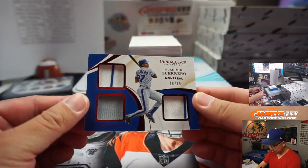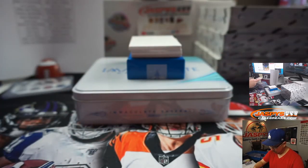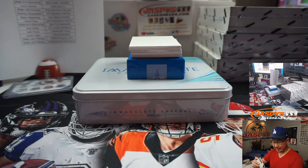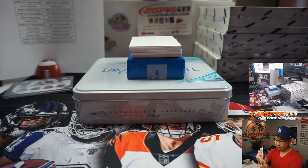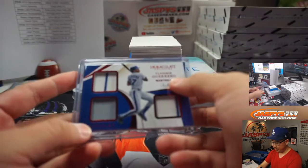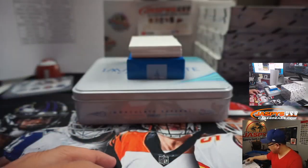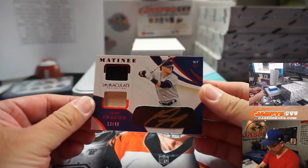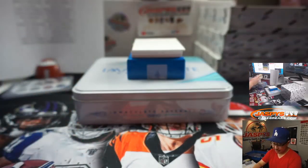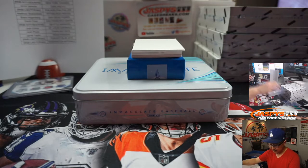Vlad Guerrero Senior, 16 out of 49 — triple relic for the Nats. Nats 6, Ryan H. Montreal stuff goes to the Washington Nationals of course. We got dual relic and gold ink autograph, Clint Frazier, 13 out of 49. Dual relic and autograph — that's some crazy finish!